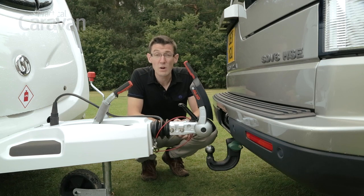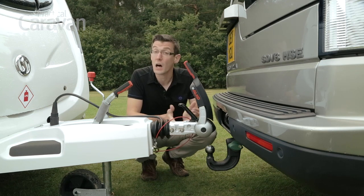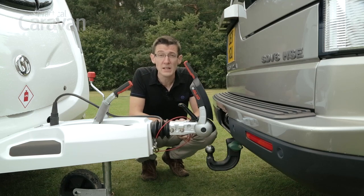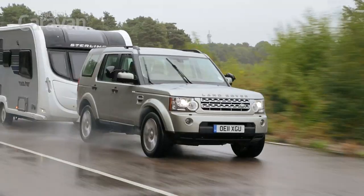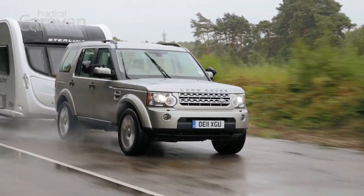Talking of big numbers, the Land Rover's nose weight limit is a whopping 150 kilograms. Unusually for a new car these days, the Discovery has been supplied with twin 7-pin electrics. Running costs are steep, and we could only manage 20.7mpg towing around our economy route. The price is high, but strong resale values are some compensation.